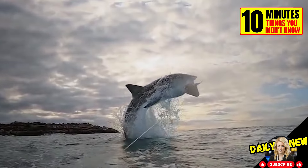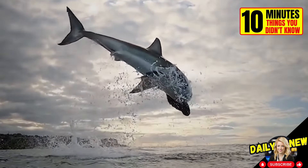The documented highest jump of a great white shark out of the water was 4.5 meters.